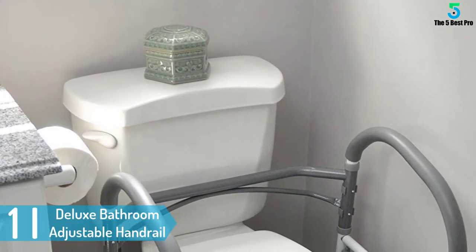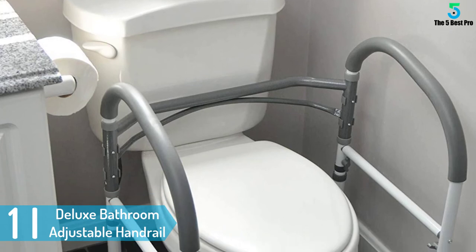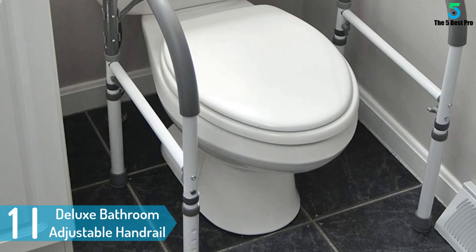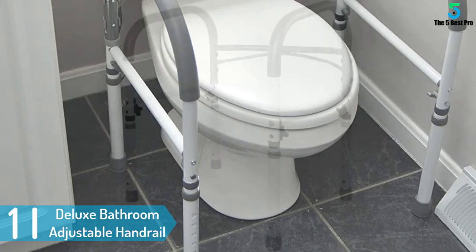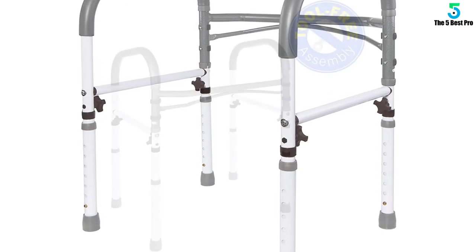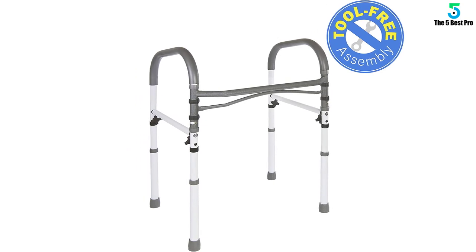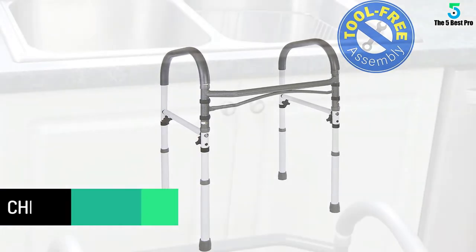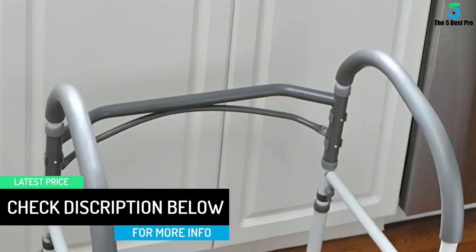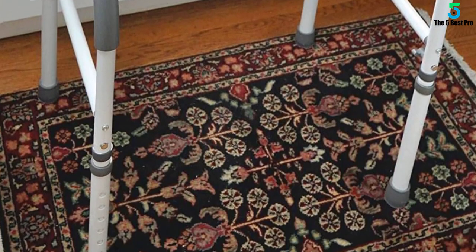And finally at number 1: Deluxe Bathroom Adjustable Handrail Safety Toilet Rail. The Drive Medical Safety Rail is well built for helping seniors and handicapped with toilet purposes such as providing support. It is padded on both sides of the legs to prevent skidding on a slippery floor. The rail set contains an adjustable height of between 27.5 to 33 inches and is manufactured using a strong metal steel frame. It supports a minimum weight of 300 pounds and the frame is adjustable so you can set it to your preferred height.